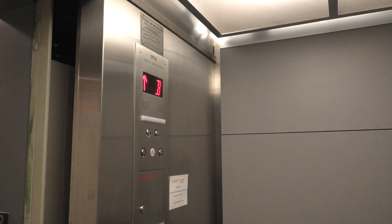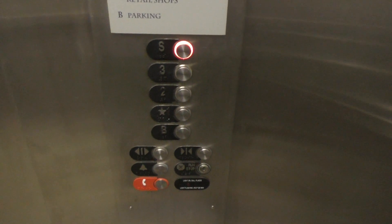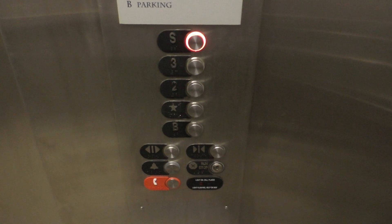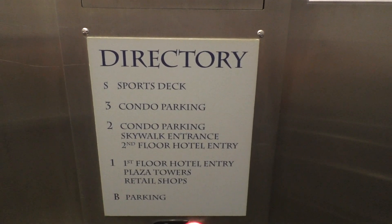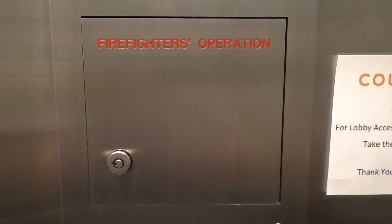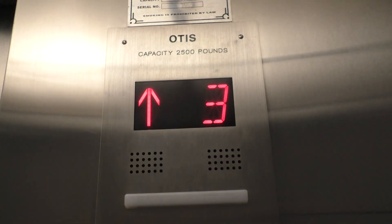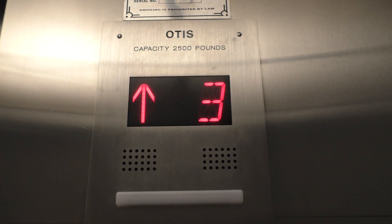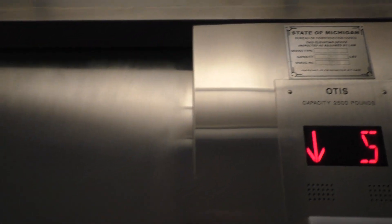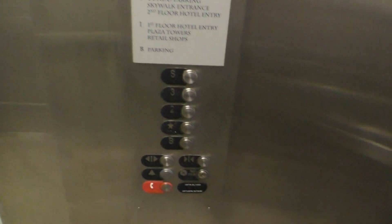Here we are back in the basement. Alright, take another ride up to S. Here's your fixtures. Here's your directory. Here's your firefighter's operation. Your key switches. And of course your indicator. Also, here's your Michigan State plate. Here we are at level S.